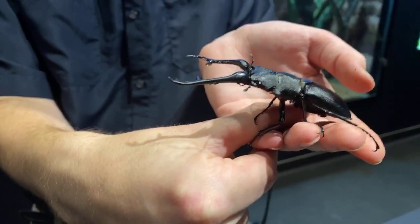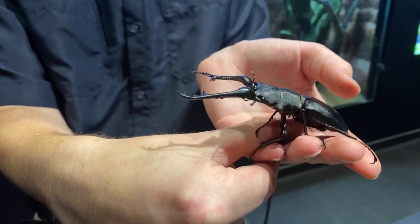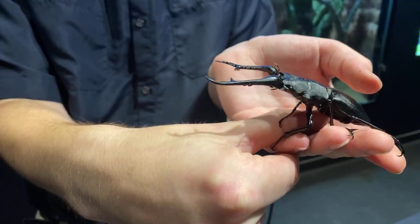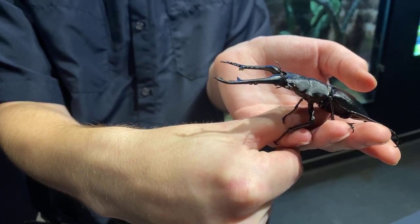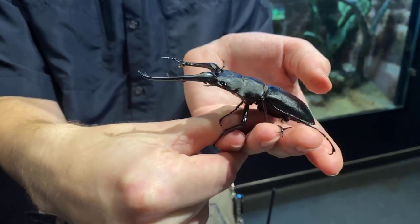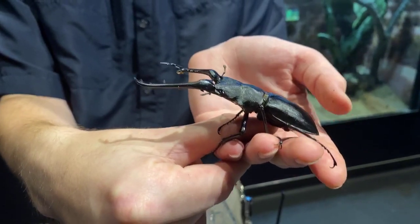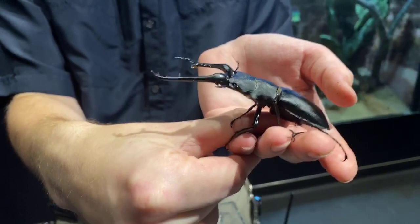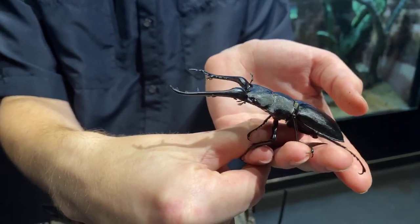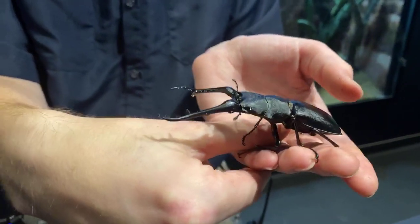We call these giraffe stags because of the long pinchers that they have. If you look at, say, our rainbow stag or any other kind of stag beetle, they don't have pinchers as long as these. Some giraffe stags actually have pinchers as long as their body itself, so it can be very hard to balance.